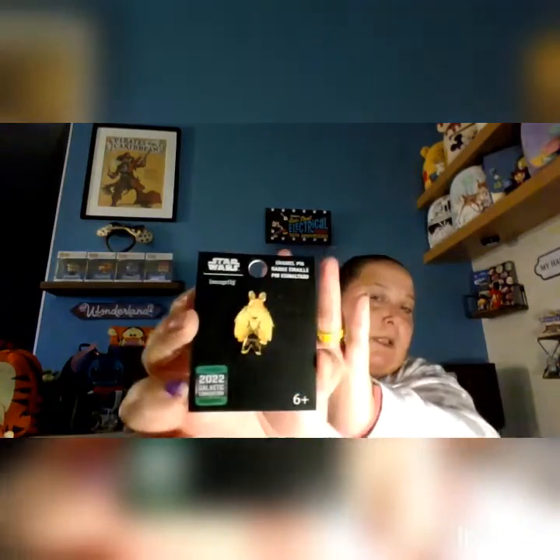From the 2022 Galactic Convention exclusive Lounge Fly pin — everyone's favorite, Jar Jar Binks. This was $9.90.